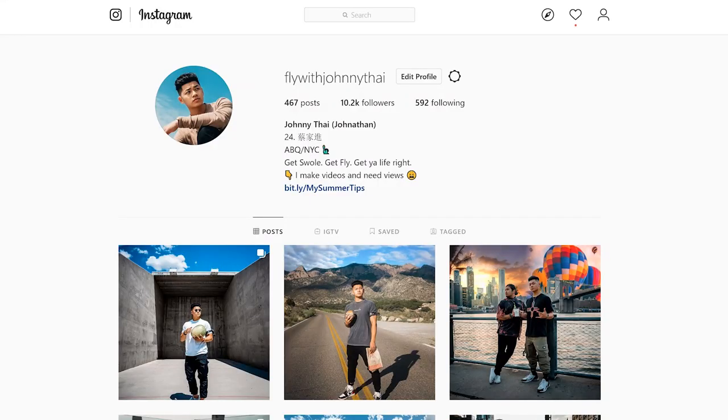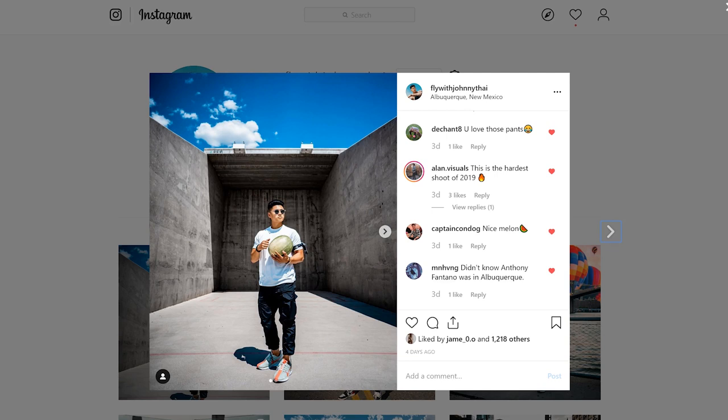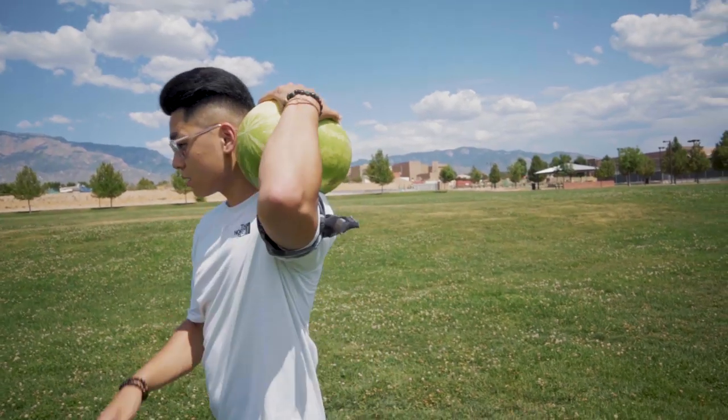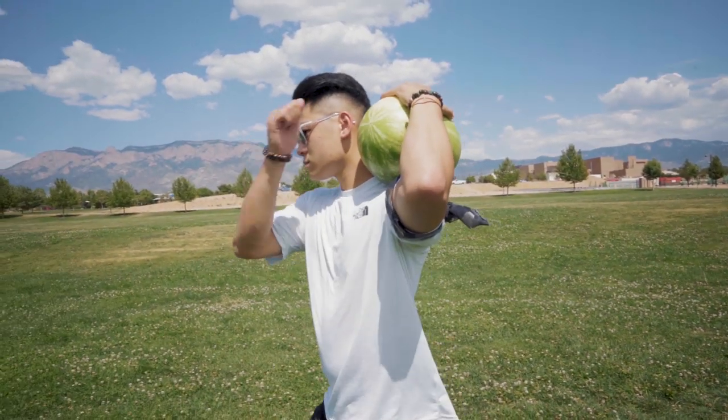So what is your favorite outfit? Comment down below. Don't forget to follow me on Instagram at flywithjarnitai. If you guys want to copy any of the items I wore, it is linked in the description. Subscribe to my page, like this video so I can feel better about myself. And until then, stay fly — I'm out, bruh. Peace.